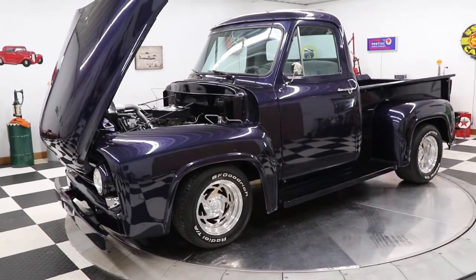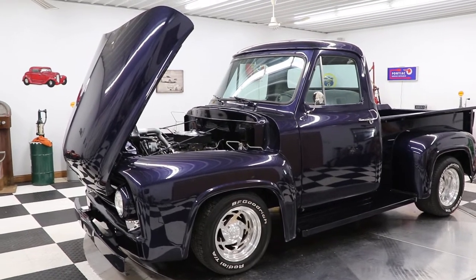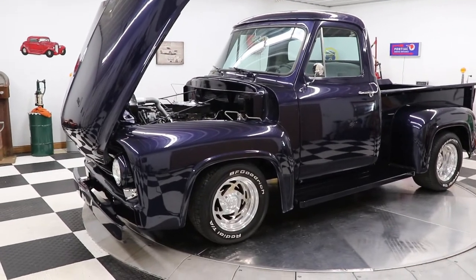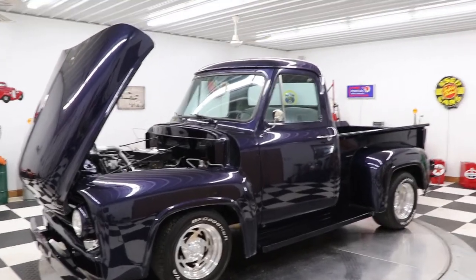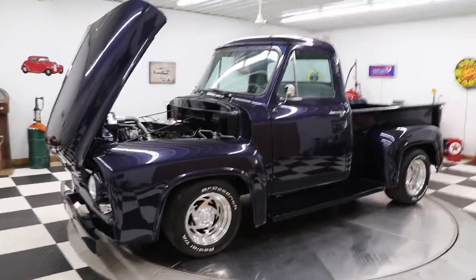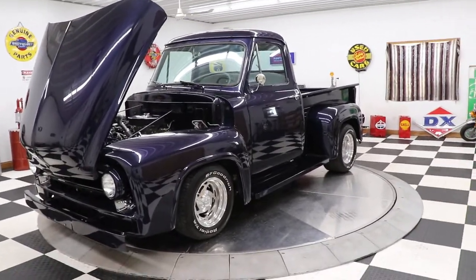Today I'm going to show you this beautiful Ford F100 pickup truck. I believe this truck is a 1955 — I'd have to grab the file on it to tell you for sure, I can't remember — 55 or 56. Anyway, this is a great-looking Ford F100 pickup truck.